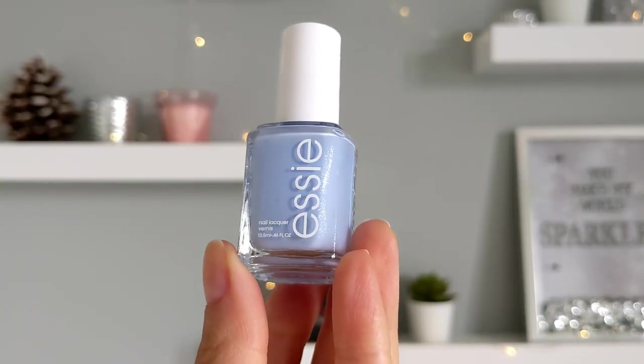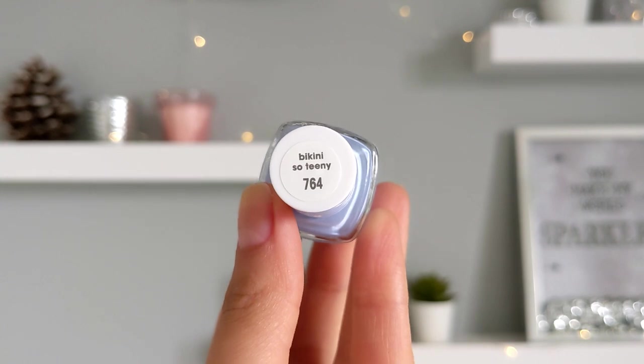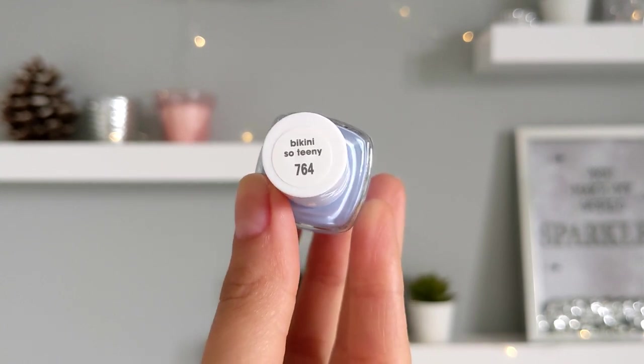The next is an amazing blue shade from Essie — the perfect shade for summer. There is a tiny shimmer, but on the nails after two coats I don't actually see it.